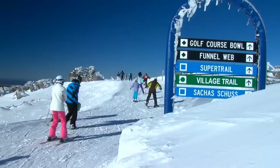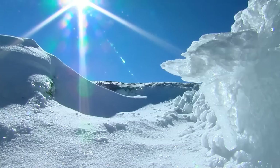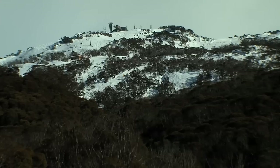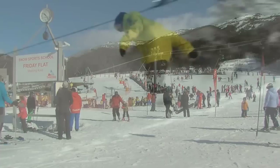Home to Australia's longest run of 5.9 kilometres, this is a true European style resort, just six kilometres from the peak of Mount Kosciuszko. There's something here for everyone with 480 hectares of varied snow terrain, from beginners runs to challenging runs for more advanced skiers and snowboarders.